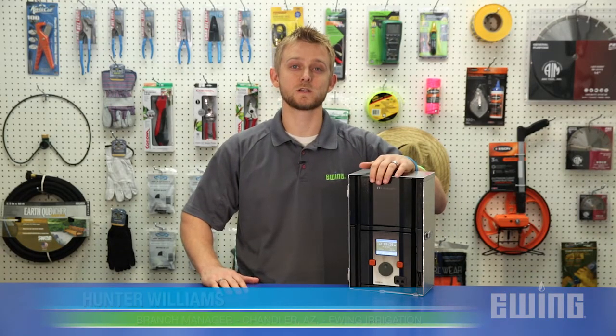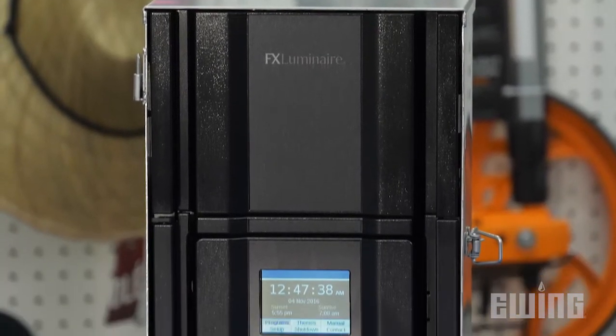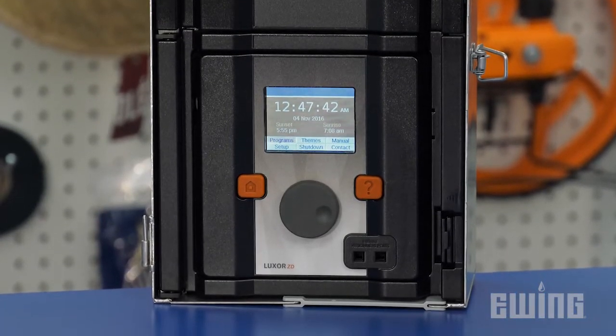The FX Luxor ZD lighting system is one of the most flexible and customizable lighting controllers available. This system can create up to 250 adjustable lighting groups that can all be independently dimmed from 1 to 100%.